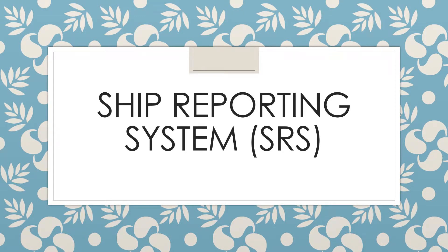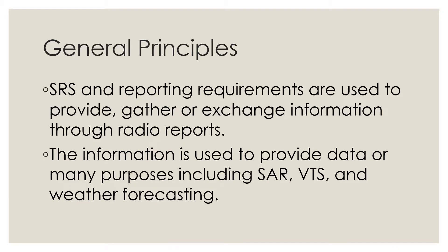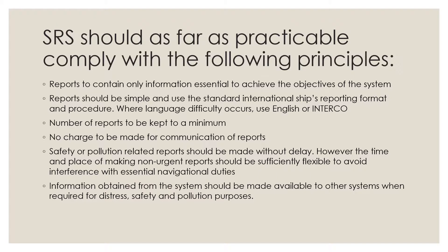In this video we talk about ship reporting systems, or SRS. The general principles of a ship reporting system: SRS and reporting requirements are used to provide, gather, or exchange information through radio reports. The information is used to provide data for many purposes including search and rescue, vessel traffic services, and weather forecasting.